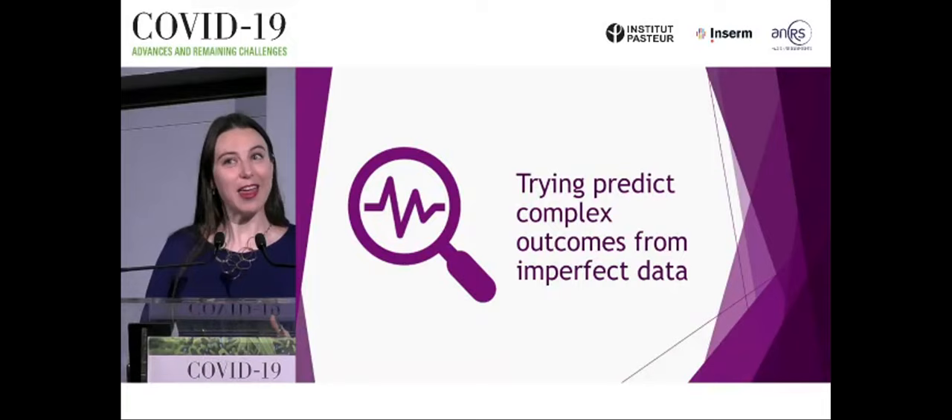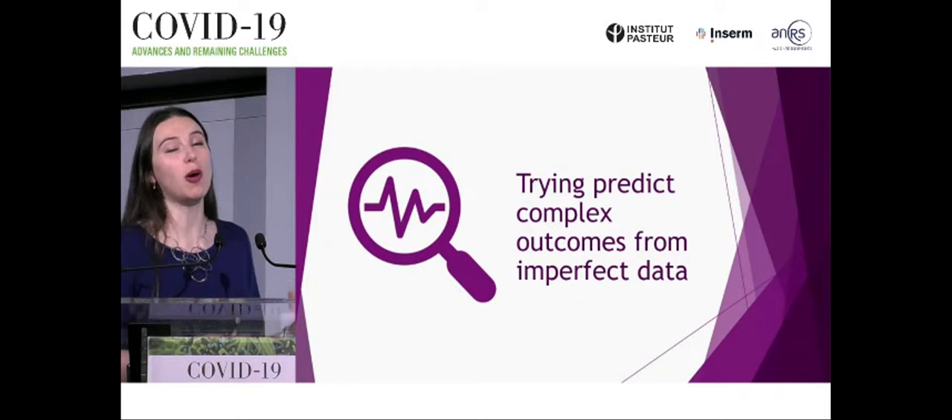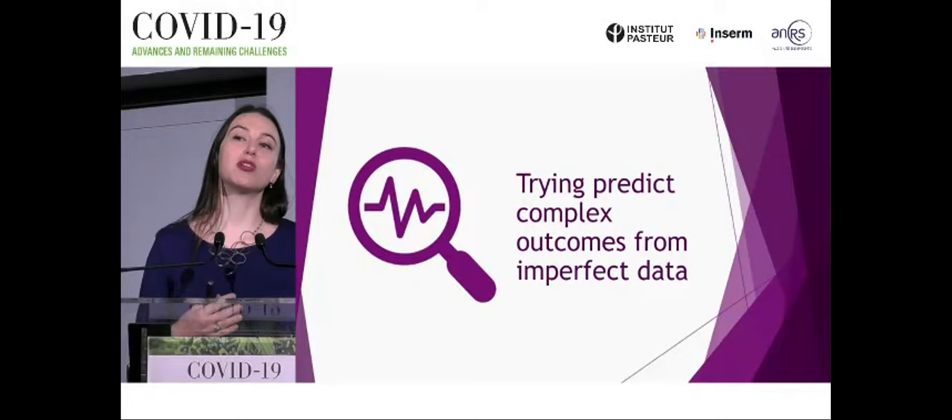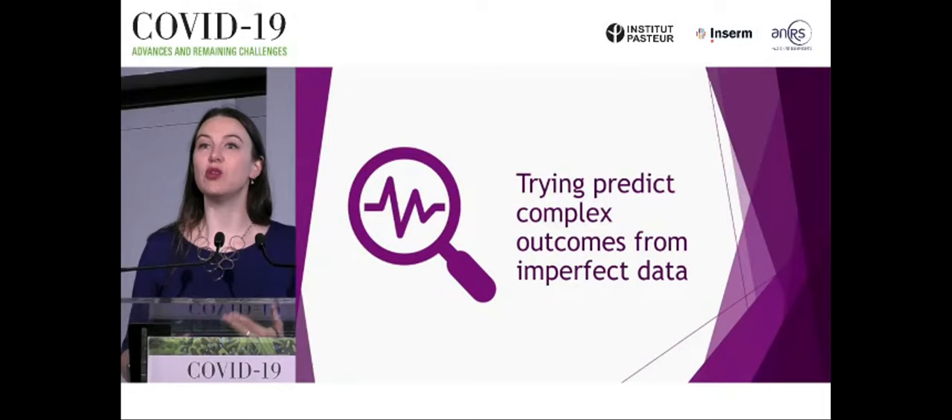Trying to predict whether a variant will become the next variant of concern is really difficult. We're trying to predict complex outcomes from imperfect data, working at the very edge of what we know scientifically. We have a huge amount of data, which is a blessing, but it takes its own challenges to work through and find signals of something potentially worrying.